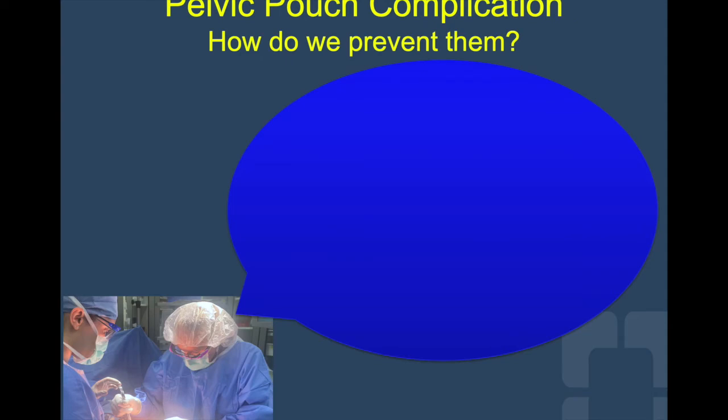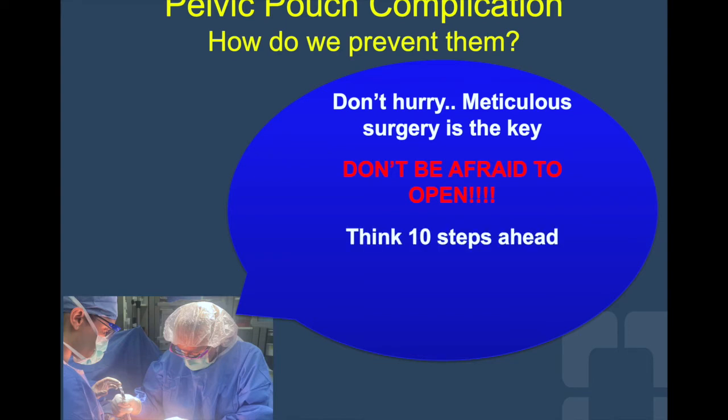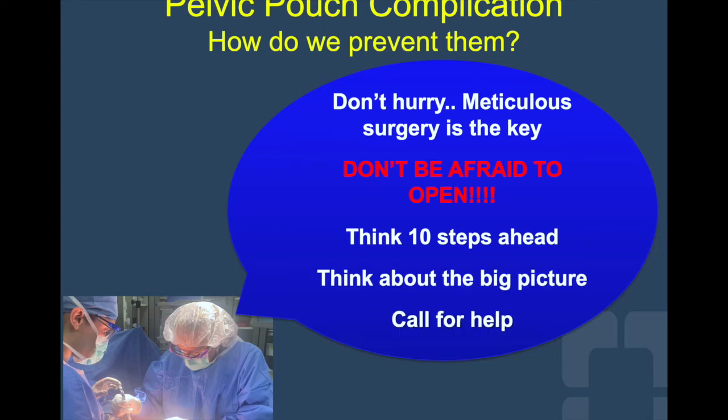So how can we protect our patients and prevent pouch complications? We just need to follow Dr. Hall's advice. First of all, don't hurry while you are in the operating room — be precise. Don't be afraid to open and make your incision bigger to be able to see and do what is right. Think 10 steps ahead and have a plan when you're done in the OR, thinking about the big picture. And don't be afraid to call for help — from senior partners or for a second opinion if you're not sure. These lessons apply to everything we do as surgeons, not only for J-pouch surgery.